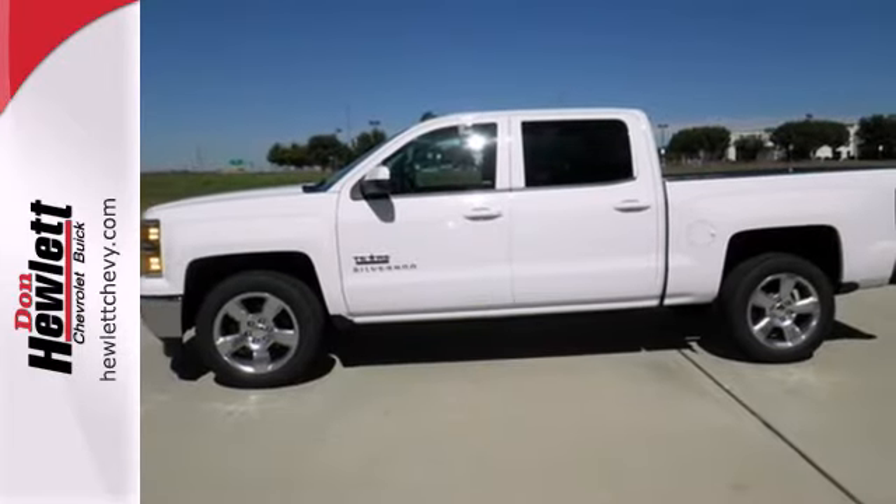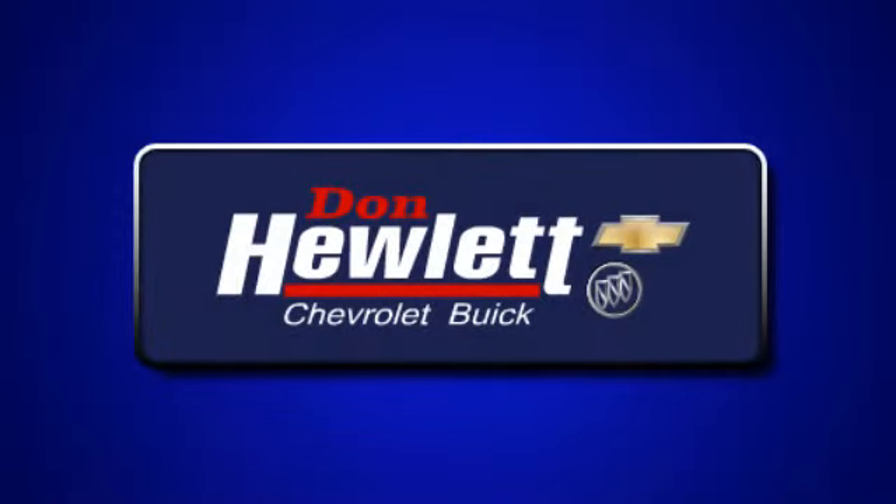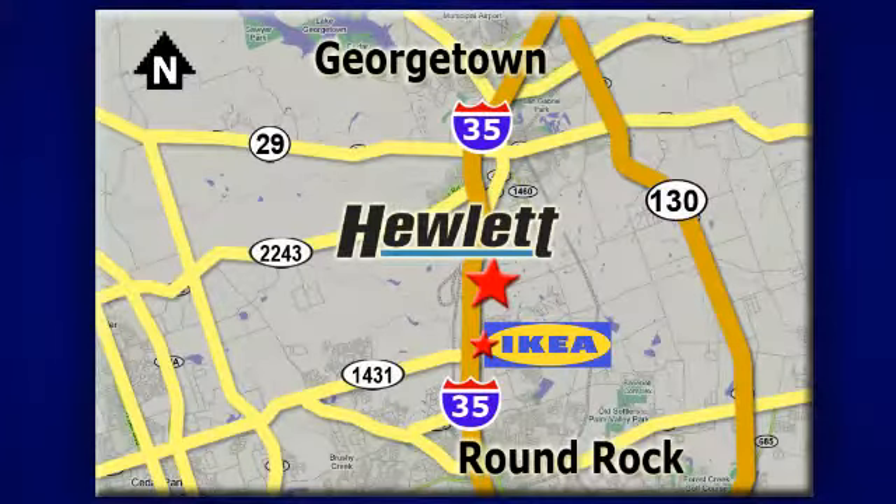Put this pickup to the test — come in today. At Don Hewlett Chevrolet Buick, we make it easy. We are conveniently located at 7601 South I-35 in Georgetown, Texas.